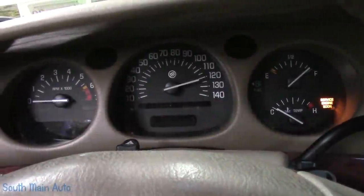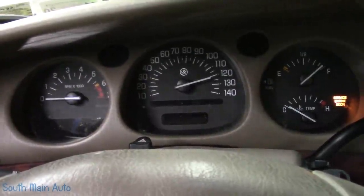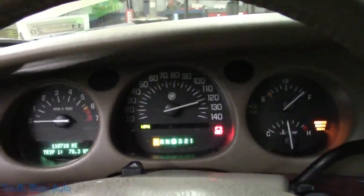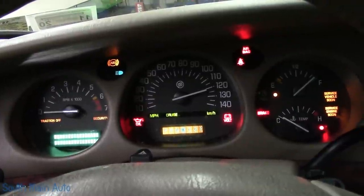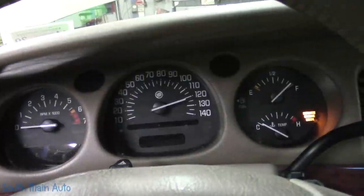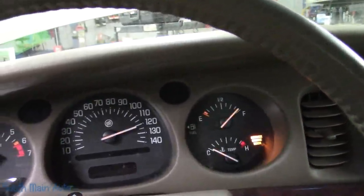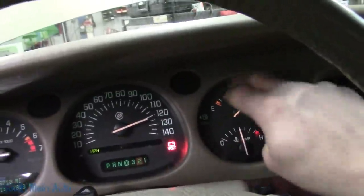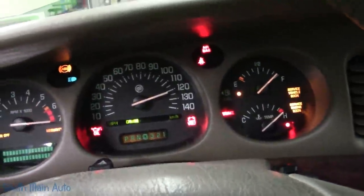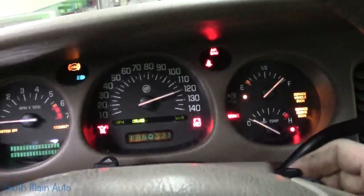Let me shut that back off and let the gauges come back to life here. Sometimes it takes a second — we might even have to cycle the key. It did not look like it moved; all of the gauges should sweep at this point. We'll do it again. It looks like temp and tach are the only ones that worked. Fuel gauge and speedometer did not do anything. We'll try to give it the old tap — they can drop it down. Nothing.